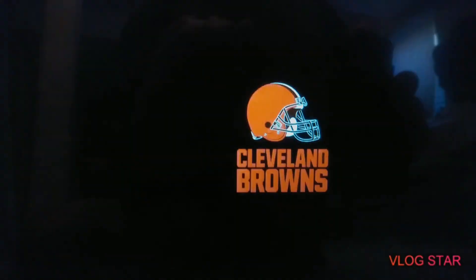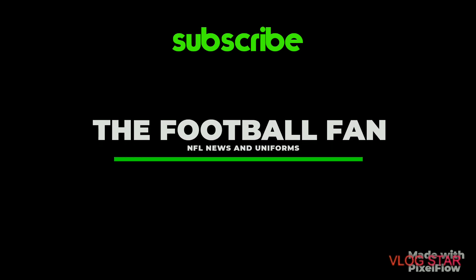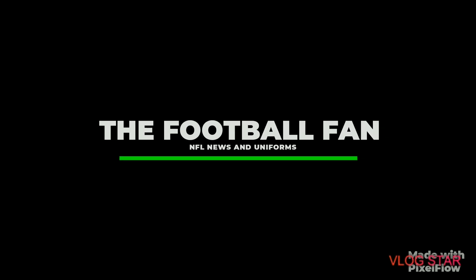Browns new uniforms. All right, let's see what it looks like.